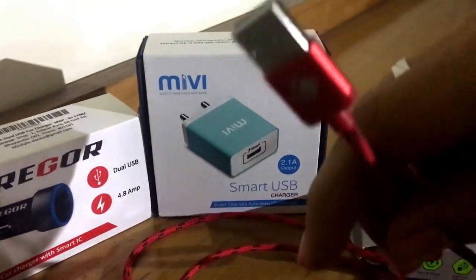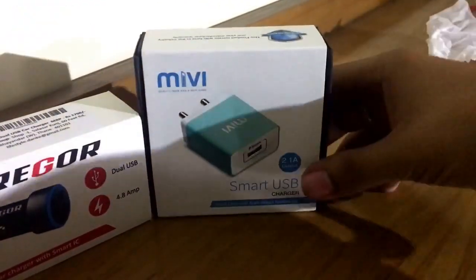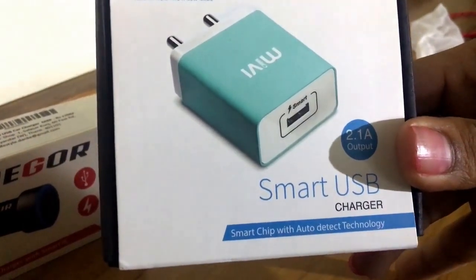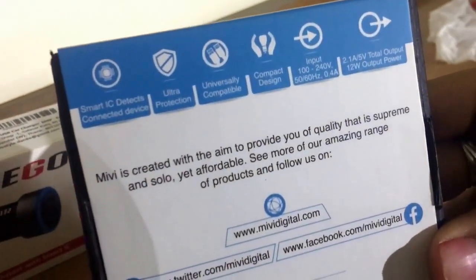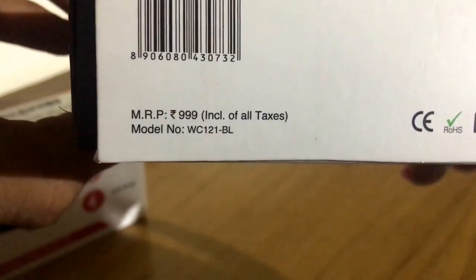So let's come to the second one. This is the Maybe Smart USB charger — 2.1 amps output. It has a smart chip which detects your phone's output. It's a pretty decent device if you want to have it. The cost is 1000 bucks.